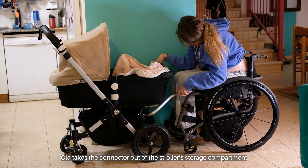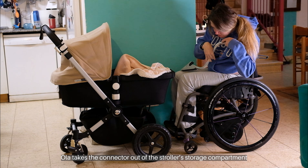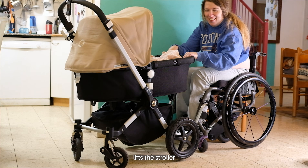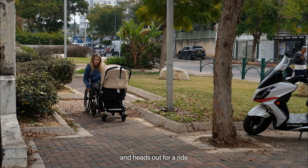You're probably curious to see how it all works — and honestly, so am I. So here's how it goes: Ola takes the connector out of the stroller's storage compartment, opens the tri-ride clamp, slides the tube inside, tightens it, lifts the stroller, and heads out for a ride.